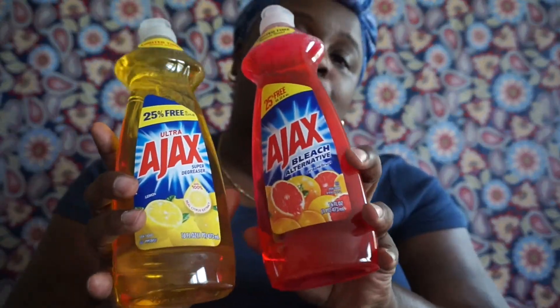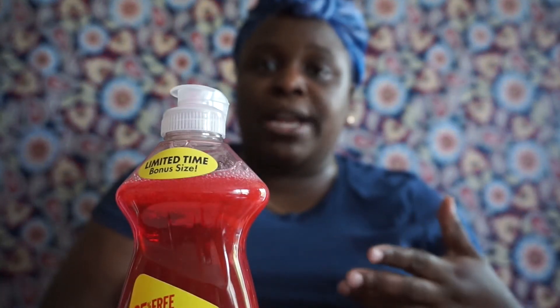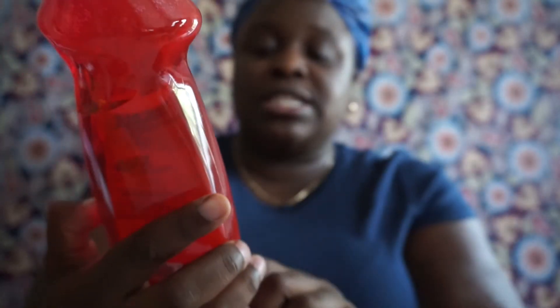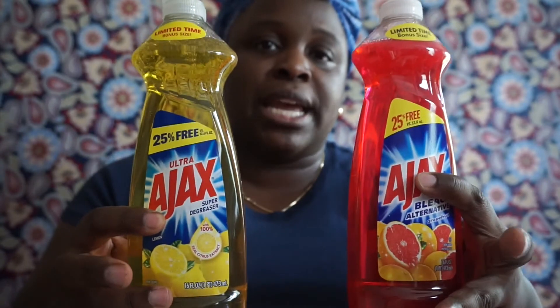Last but not least, I picked up two Ajax dish liquids. I normally buy dish liquid from Sam's or Costco in bulk, but I bought these because they say 'bonus 25% more.' This is actually 16 fluid ounces. I like to purchase dish liquid at the dollar store when it offers a bonus size like that.